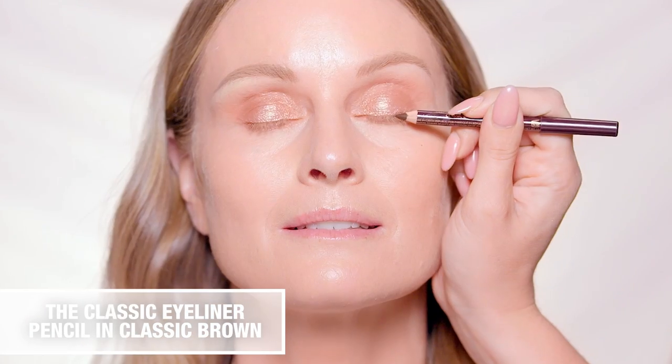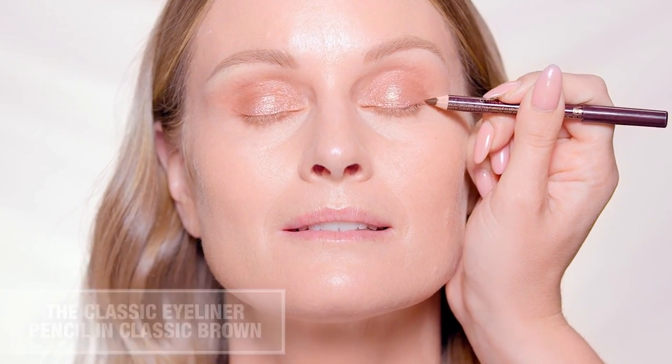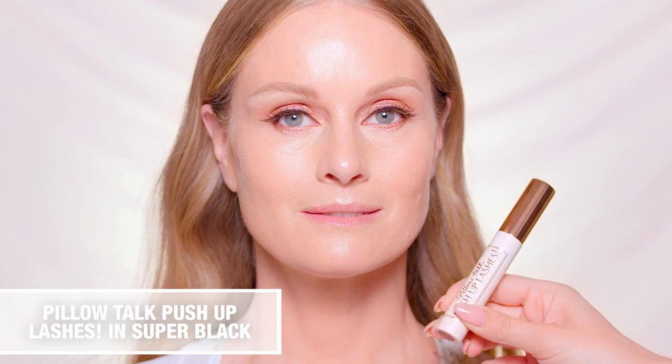Create a classic feline flick by drawing along the outer corners in an upwards motion, then define the eyes with your favorite false lashes and lashings of Pillow Talk Push Up Lashes Mascara.